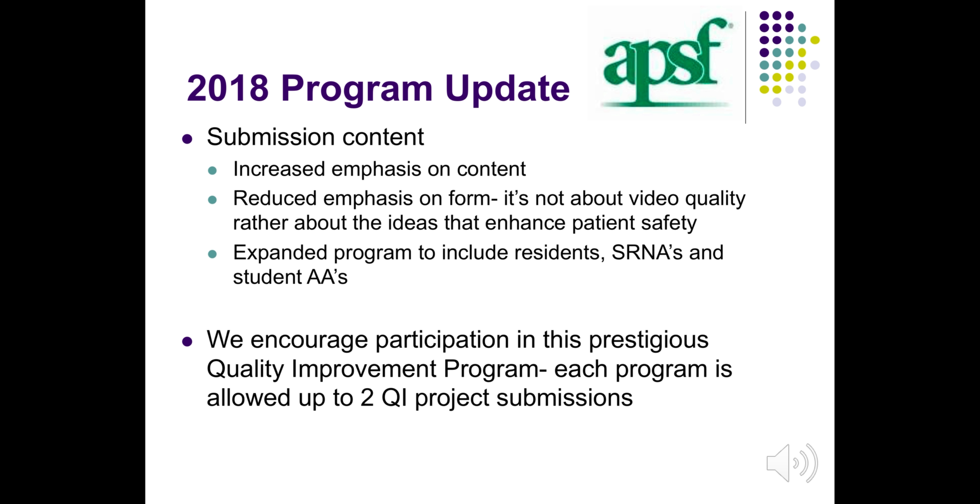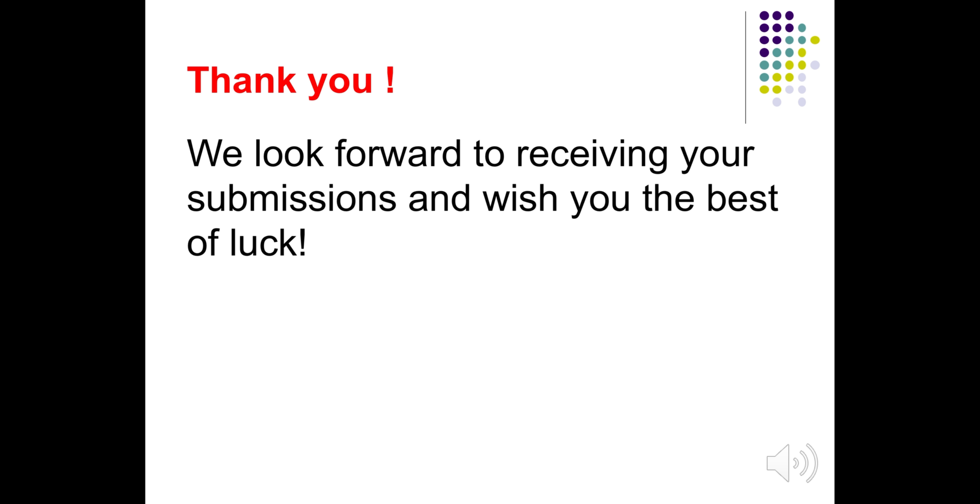For 2018, regarding your submissions, there will be an increased emphasis on the content of your QI projects. It's not so much about the video quality, rather about the ideas that enhance patient safety. This year the program has been expanded to include residents, SRNAs, and student AAs. We encourage your participation in this prestigious quality improvement project. Each program is allowed up to two QI project submissions. We look forward to receiving your submissions and we wish you the very best of luck. Thank you.